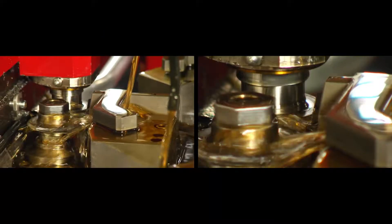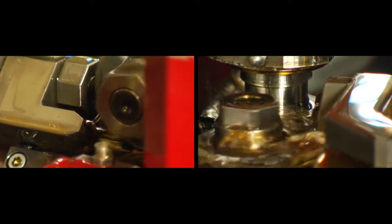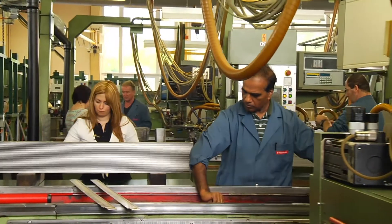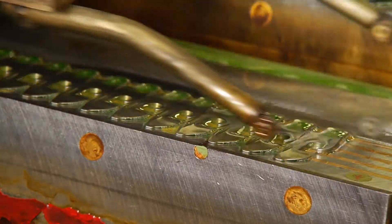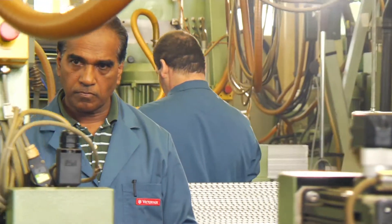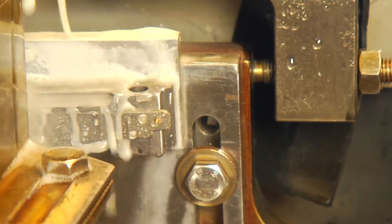Meanwhile, the other tools are produced on nearby machines. They mill Phillips screwdrivers and grind bottle and can openers. The blades are sharpened using a process developed in-house, which guarantees that the blades stay sharp for a long time.